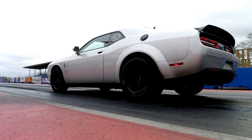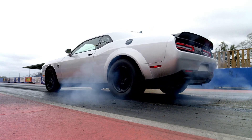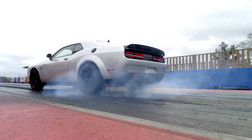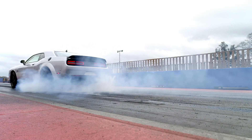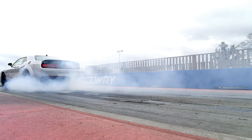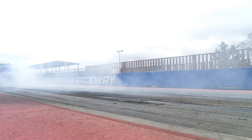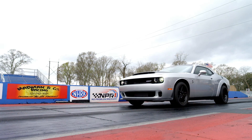The updated engine is compliant with both E85 and E10 fuel. When running on E85 fuel, the engine produces a peak power output of 1,025 bhp at 6,500 rpm and 1,281 Nm at 4,200 rpm. This allows the SRT Demon 170 to accelerate from 0-60 mph in just 1.66 seconds and complete a quarter-mile in NHRA-certified 8.91 seconds at 151.17 mph.